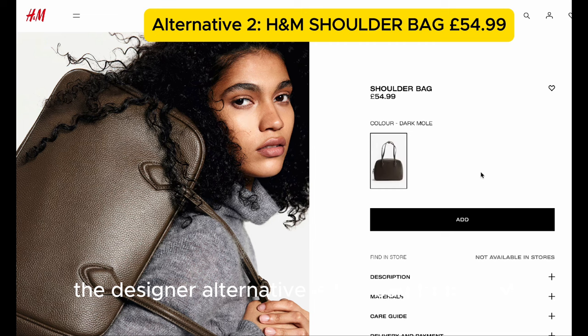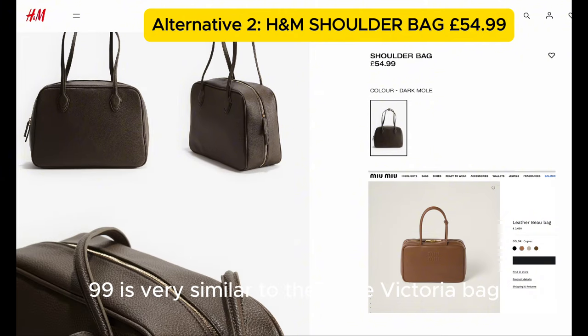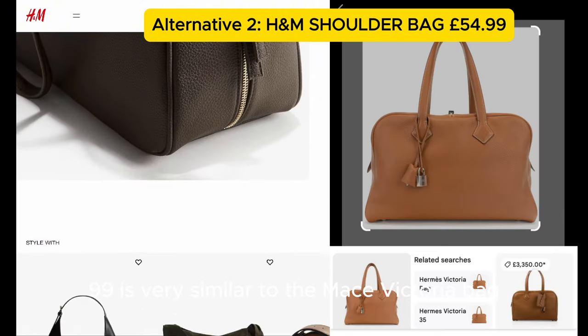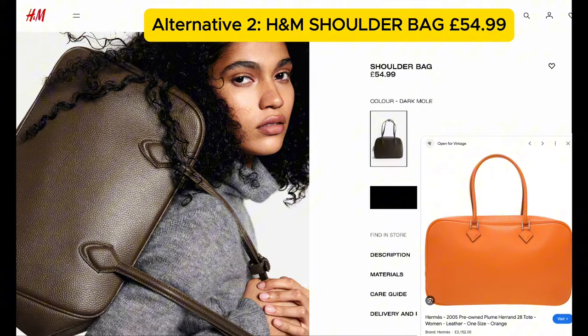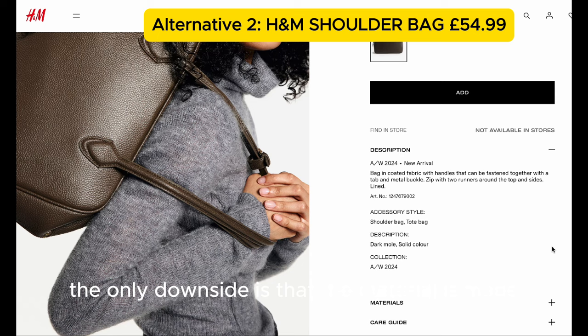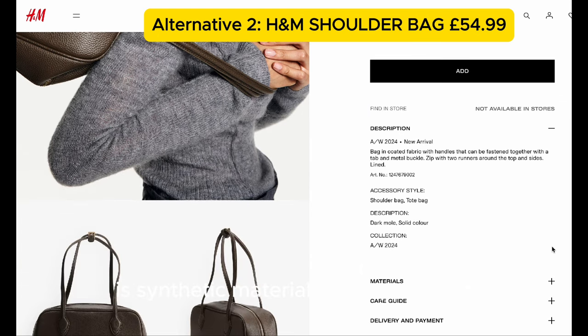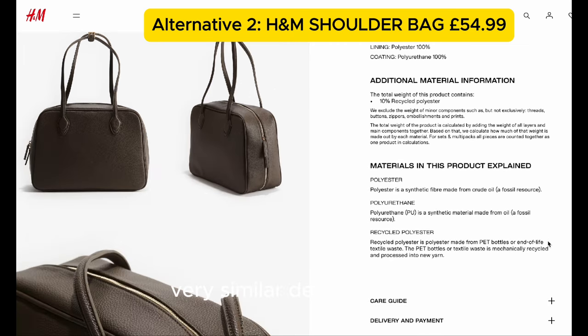The designer alternative is this shoulder bag from H&M, retailing at £54.99. It's very similar to the Hermès Victoria bag as well as the Plume bag, and you can also see the resemblance to the Miu Miu one. It's a very practical, good-sized bag. The downside is the material is synthetic — polyester — and the lining is also polyester. It has a double zip and double shoulder strap, making it a very similar design to the Miu Miu and Hermès versions. Definitely a great, budget-friendly choice.